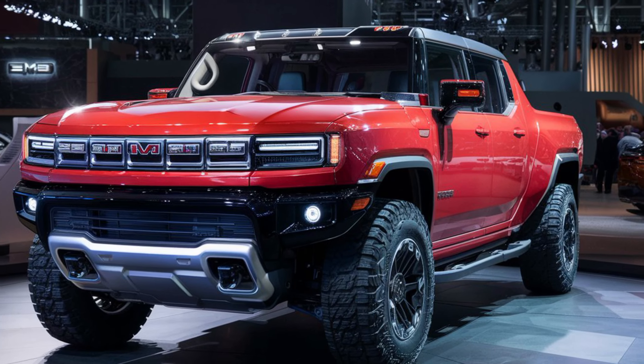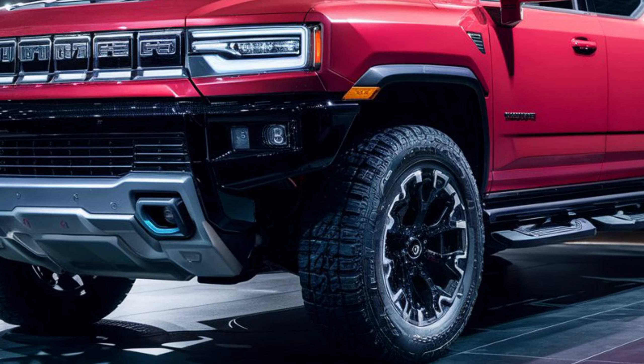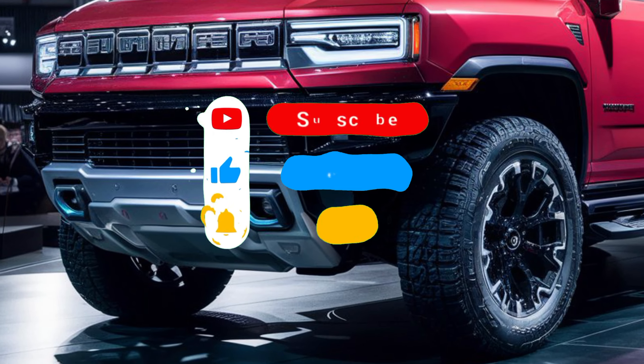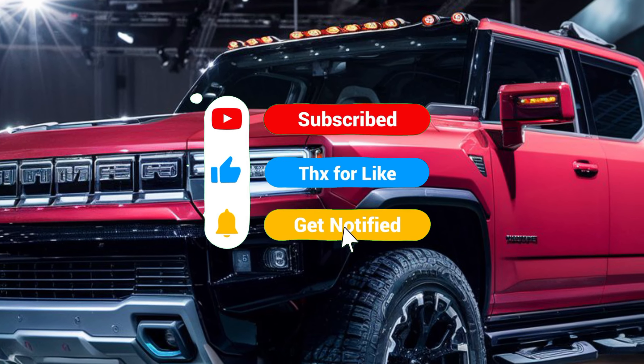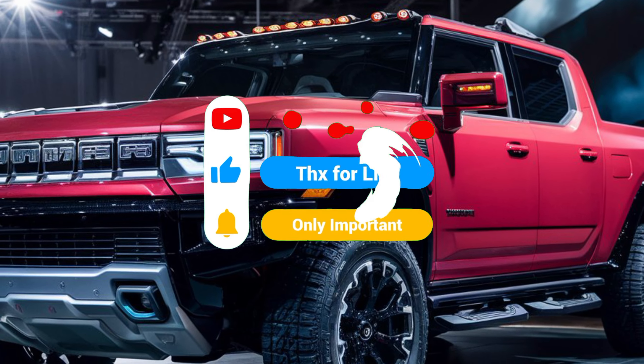So is the Hummer EV the right truck for you? Let us know in the comments below — what excites you most about this electric beast? Don't forget to like and subscribe for more epic car reviews, and let us know what you think of the 2025 Hummer EV.